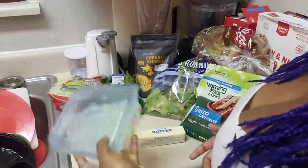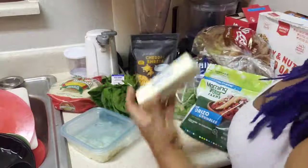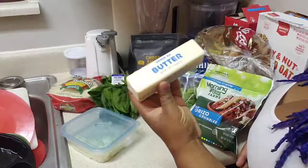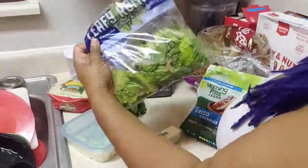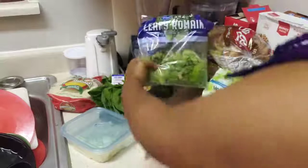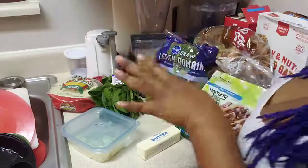We have onions, chopped of course, because you guys know I love a good chopped onion. We've got butter - I know there's plant-based butter but this one was on sale so that's what we got. We've got romaine lettuce from a bag salad - I love a good bag salad because it's good on the side and good to top your tacos with, and you don't have to do anything.